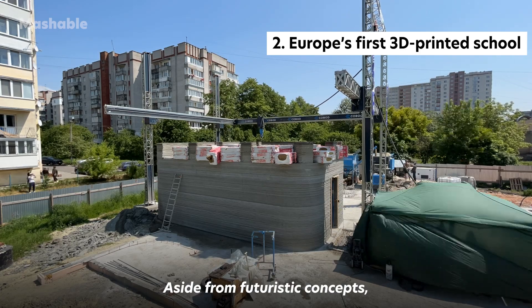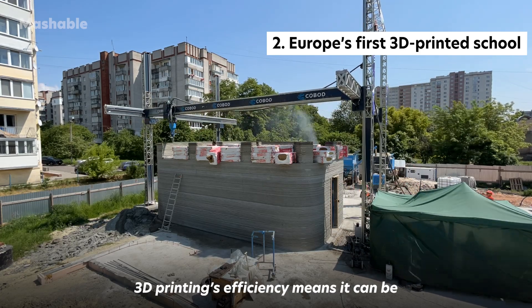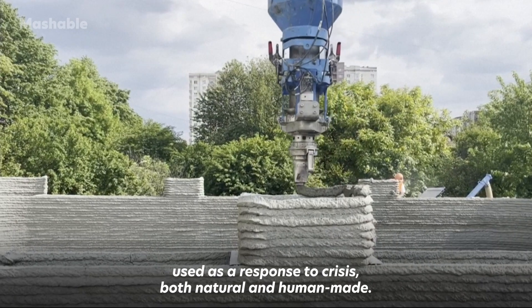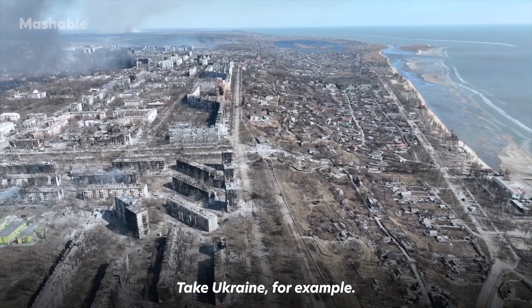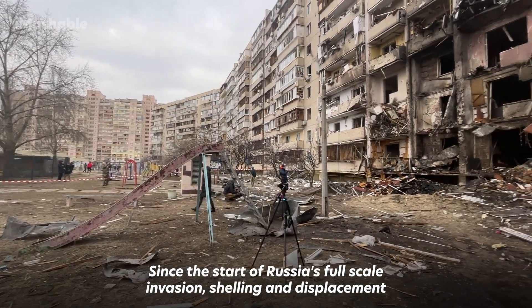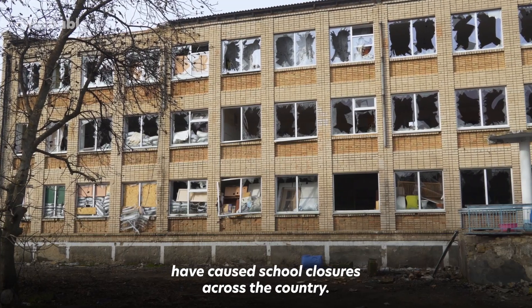Aside from futuristic concepts, 3D printing's efficiency means that it can be used as a response to crisis, both natural and human-made. Take Ukraine, for example. Since the start of Russia's full-scale invasion, shelling and displacement have caused school closures across the country.